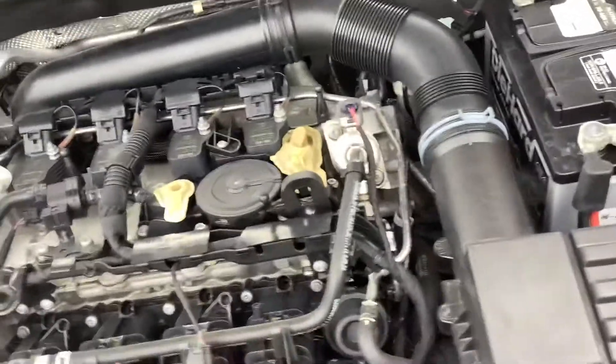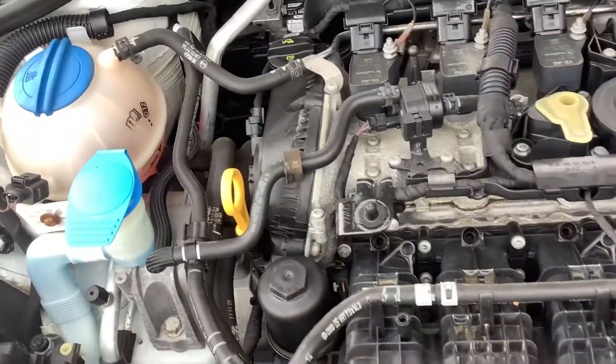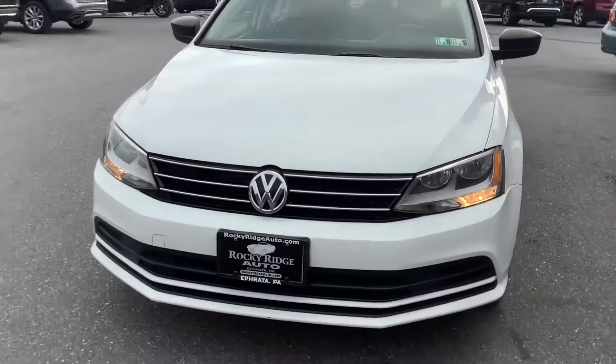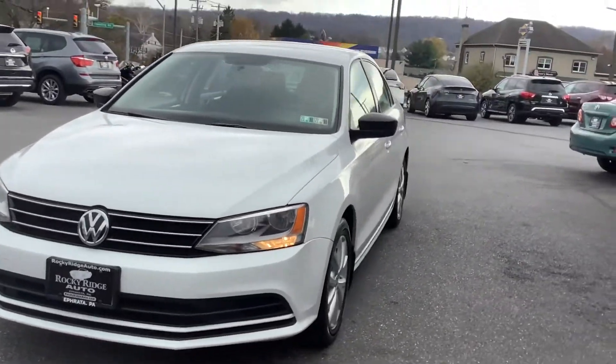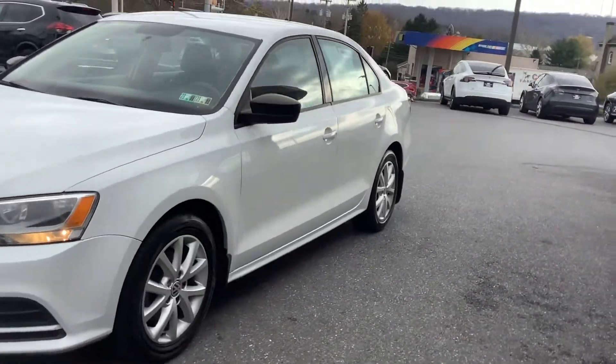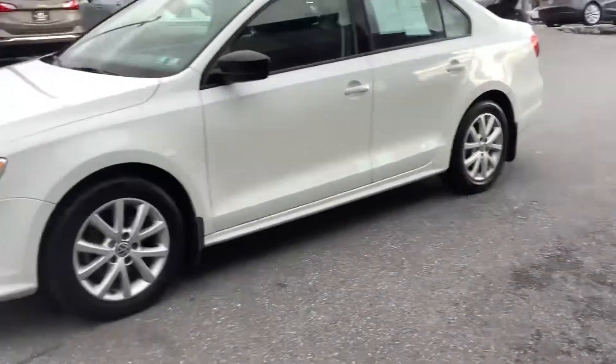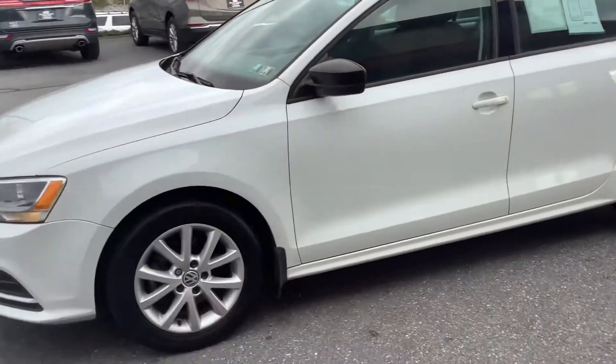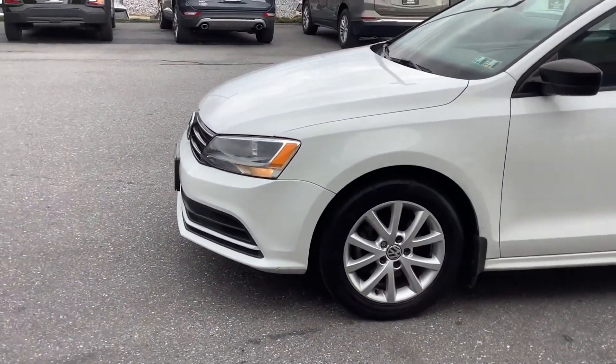Let me show you under the hood real quick. It's a nice, clean engine compartment. It is a 1.8-liter four-cylinder, and it's got a little turbo in there to give you that extra power that makes the car fun to drive.